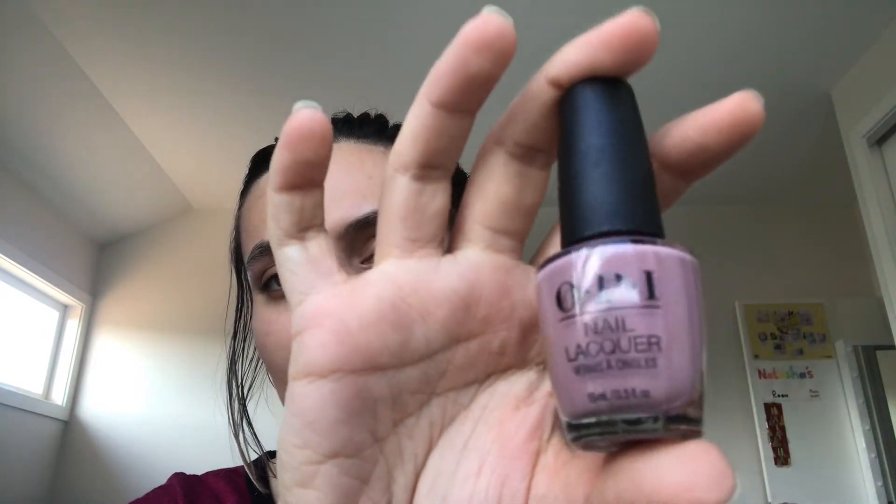The first thing — I've just got them laid out on my bed — is the OPI Nail Lacquer in Tickle My Francie. It's just this pinky nude shade and it's great for like every day.